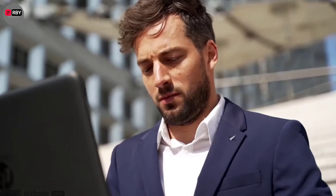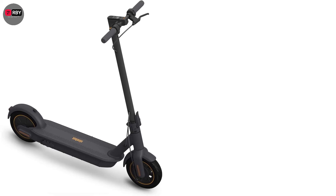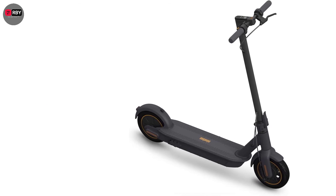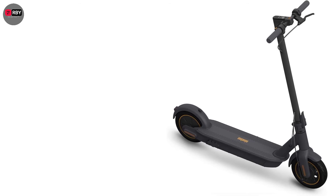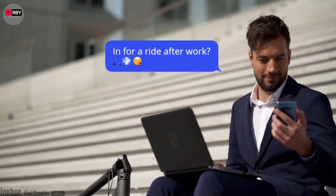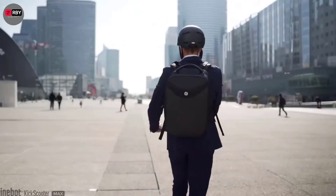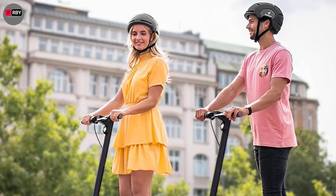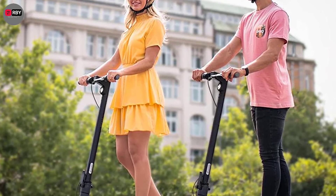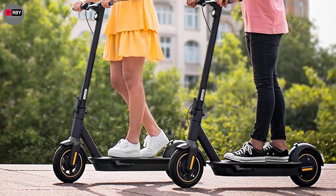Number five: Segway Ninebot Kick Scooter Max. The Segway Max is a reliable electric scooter that can take you very far — rated to go 40 miles on a full charge on flat ground at slower speeds, which is a bold claim. In real-world conditions, it managed seven miles of a daily commute at top speed, using 45% of the battery. That's still pretty good, considering the scooter weighs 41 pounds, and top speeds of 18 miles per hour were frequently reached.